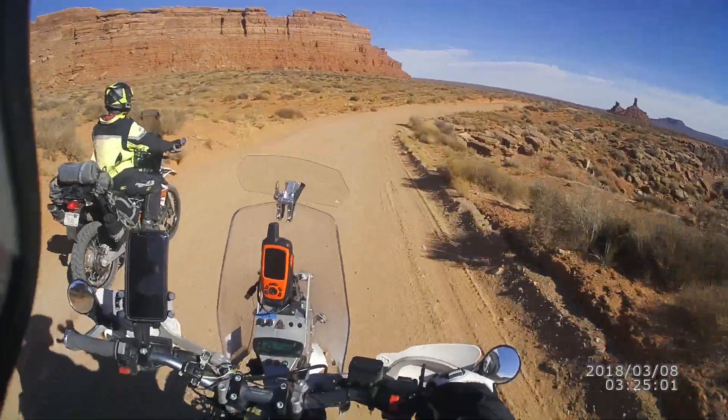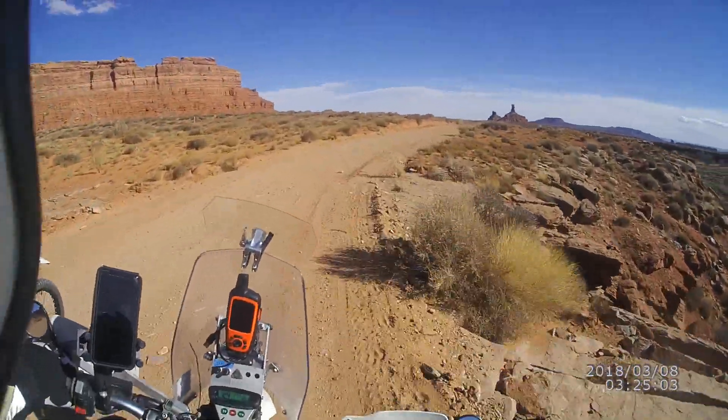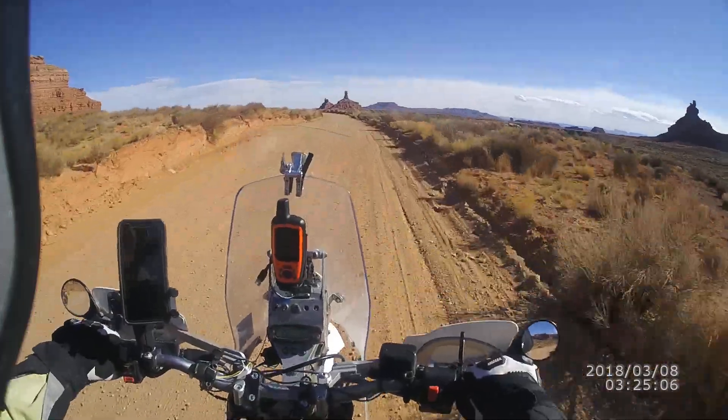I get like the opposite of a runaway bike ramp — it was like a runaway bike diving board.